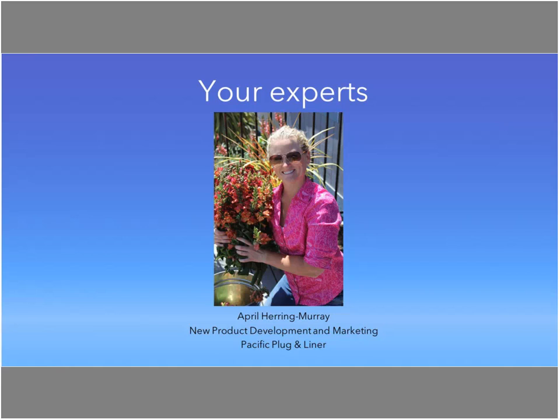Our second guest is Bart Nordhaus, owner and breeder for Exceptio BV in Holland — truly a specialist. He's actually a Dutchman traveling in the U.S. right now, broadcasting from Pensacola, Florida, where he's visiting customers and talking mainly hellebores along with a few other crops.